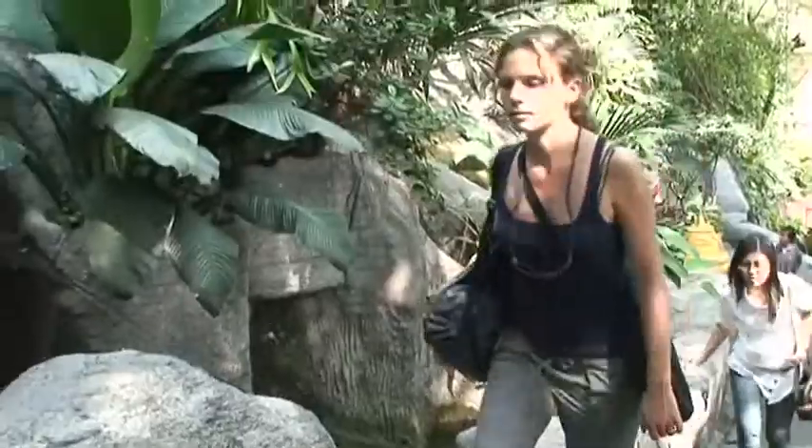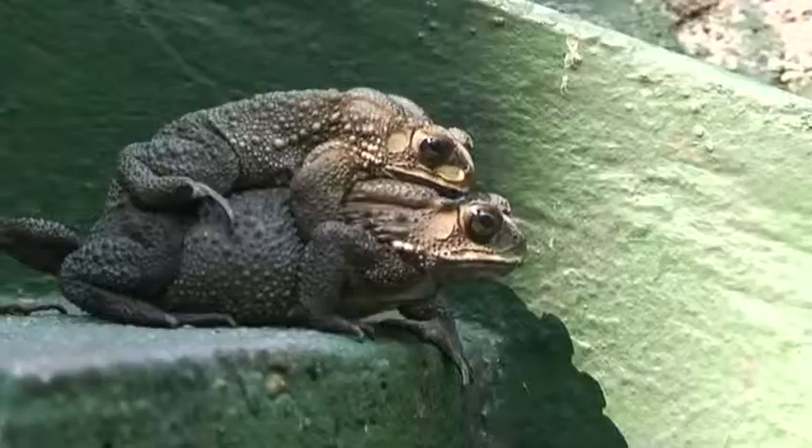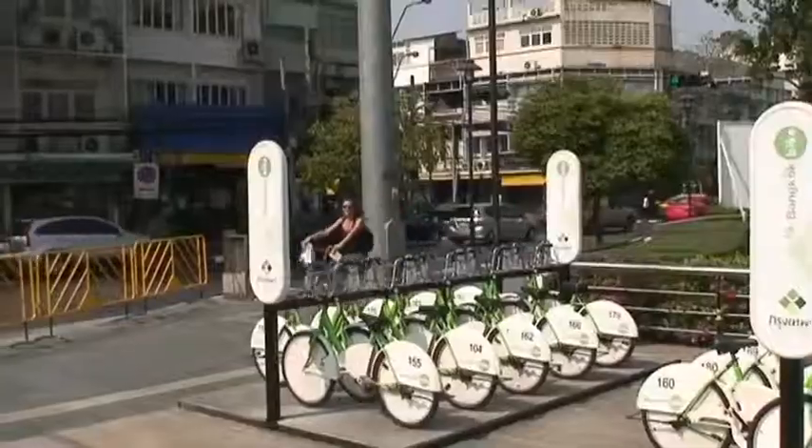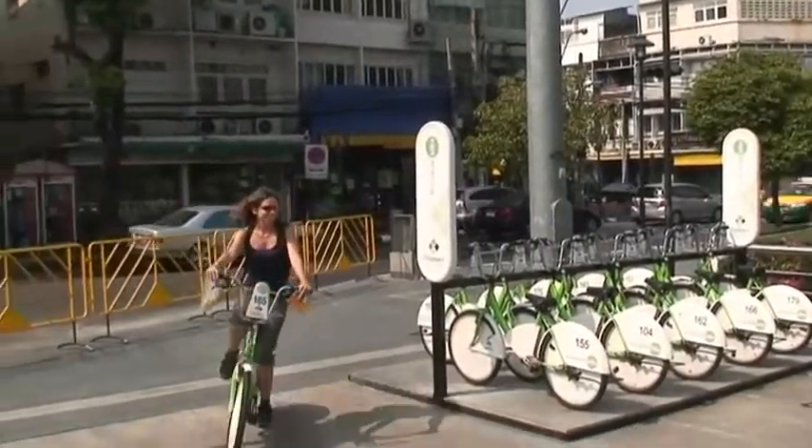The Golden Mound. The Green Bike is a lovely, simple, and free way to see the sights of Bangkok. Bye!